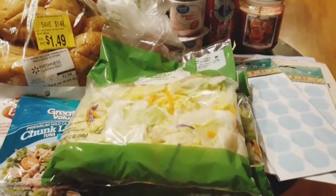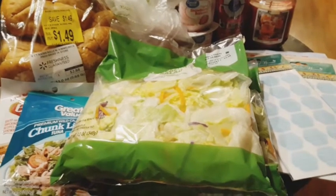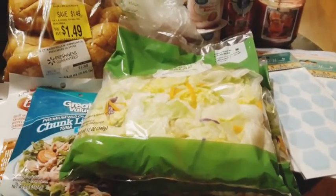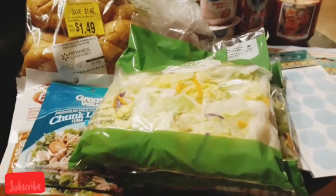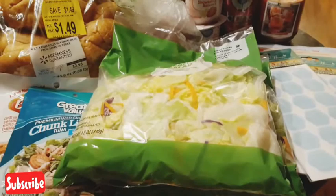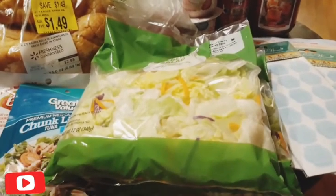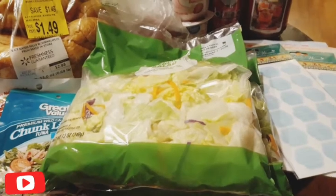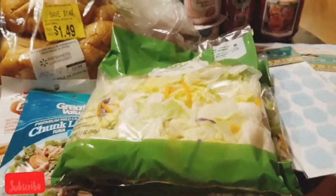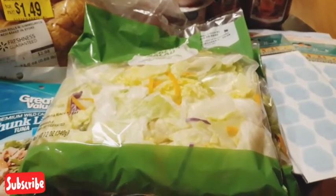I also want to tell you guys to go ahead and download the Ibotta app and the Walmart app together. I've made so much money on Ibotta and it's crazy. And then also remember to use your Walmart Pay because it's so much easier, especially if you have a baby or kids. You don't want to be stuck in line at the register trying to figure out where your card is. It's so much easier to have that Walmart Pay app on your phone.